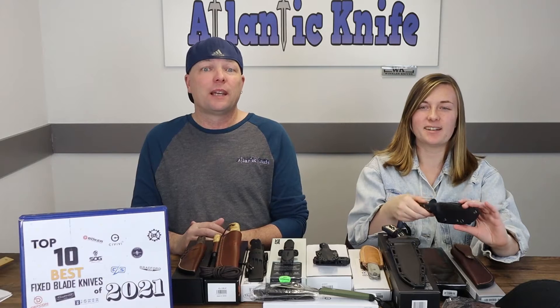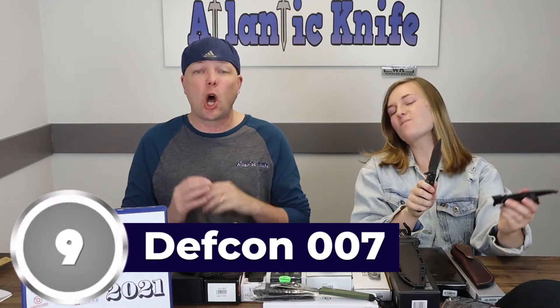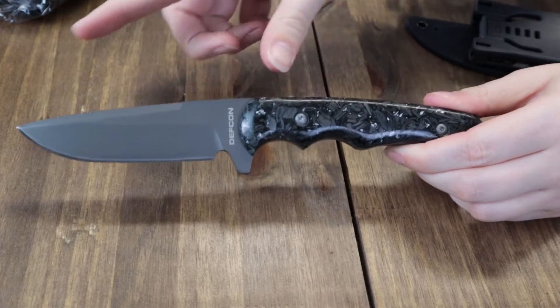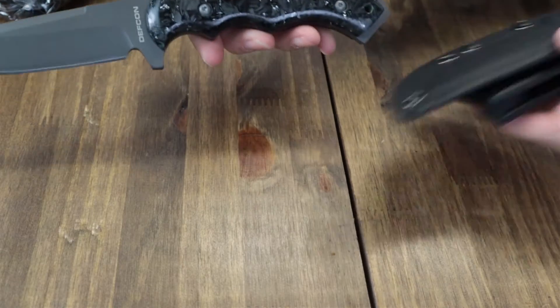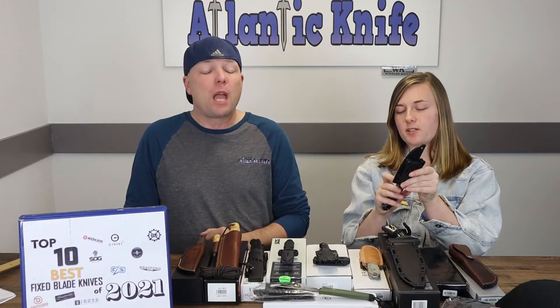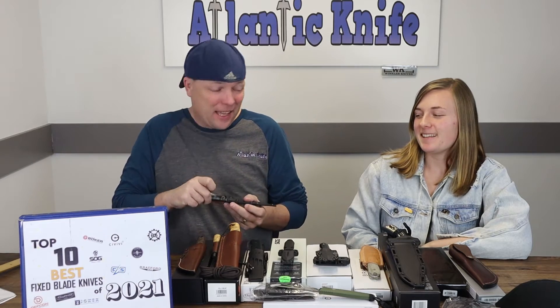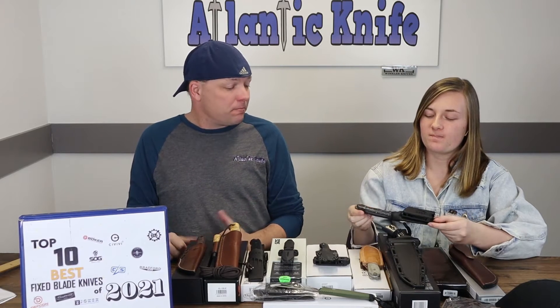Number 9 is the Defcon fixed blade. There are lots of options for this knife and the price is unbelievable. They've got carbon fiber options as well as G10. It's about nine inches overall with a four-inch gray finish D2 steel blade, a lanyard hole, and a black Kydex belt sheath with different carry options — all for only $44.98 at Atlanticknife.com. The handle is easy to get a good grip on and the size is great.